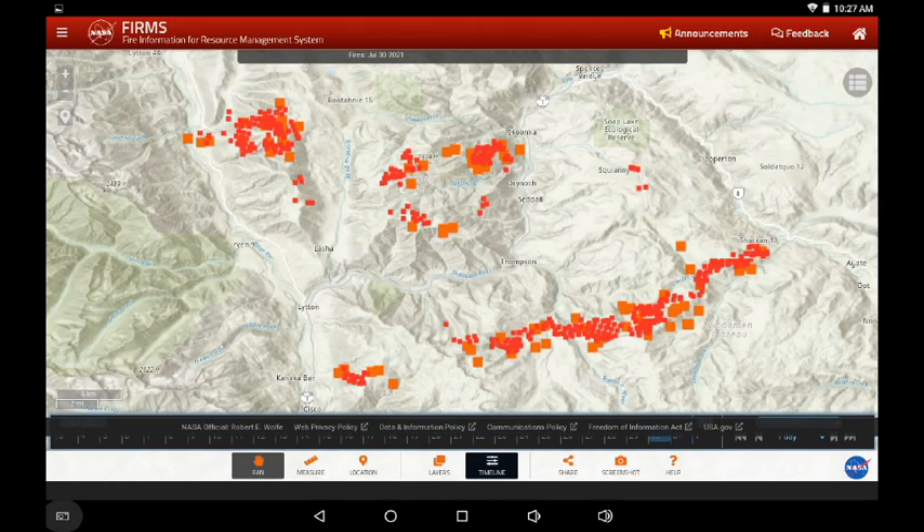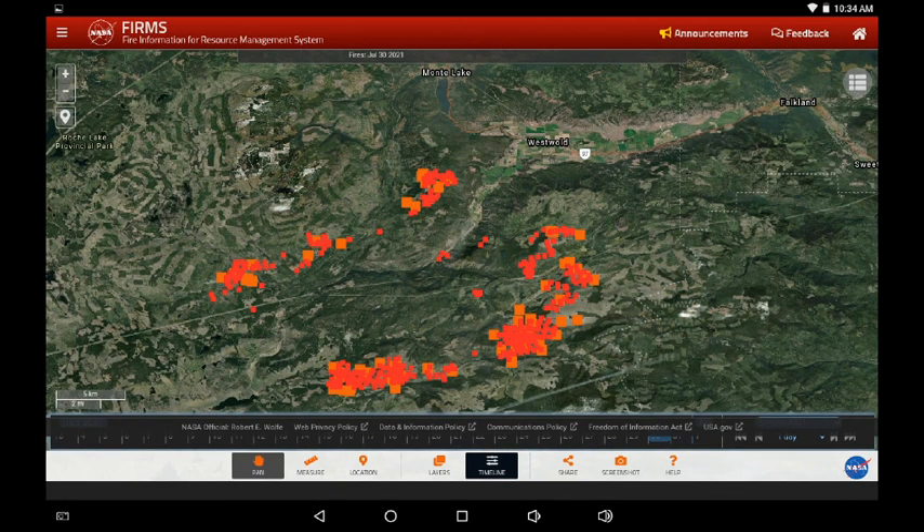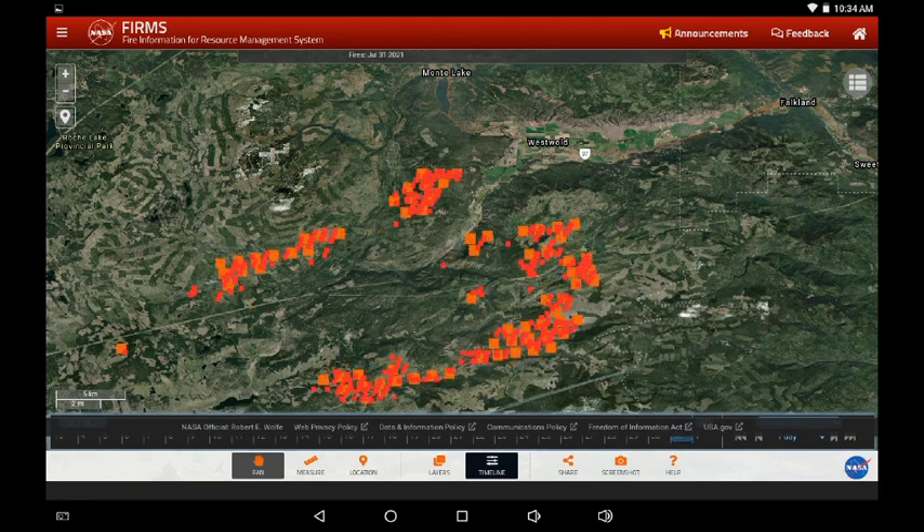Just zooming in a bit to the Lytton fire to look at the change from yesterday to today. We're now moving over to the White Rock Lake fire — zooming in, we can see Falkland to the top right of the screen, Monte Lake at the top of the screen. This is yesterday's infrared and now today. I'm not seeing any expansion eastward or northward; I'm seeing a lot of what appears to be controlled infrared signatures.